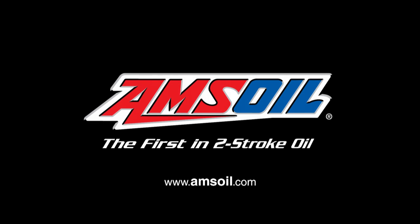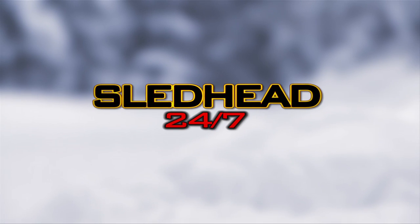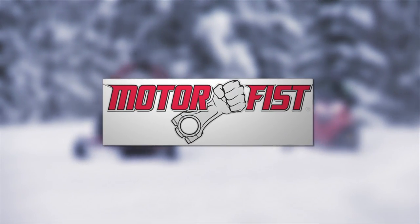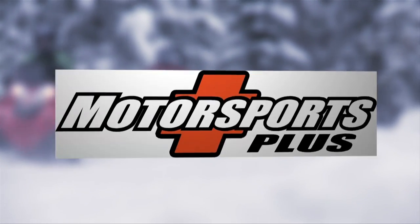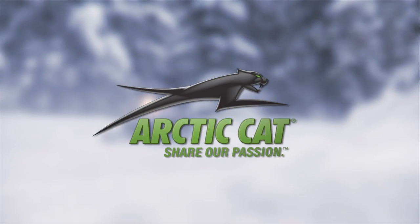AMSOIL, the first in synthetics. Sledhead 24-7 is brought to you by Skidoo — better rides, better riders. By MotorFist, rugged by design. By Motorsports Plus, serving Minnesota and Wisconsin for more than 20 years. And by Articat, share our passion.